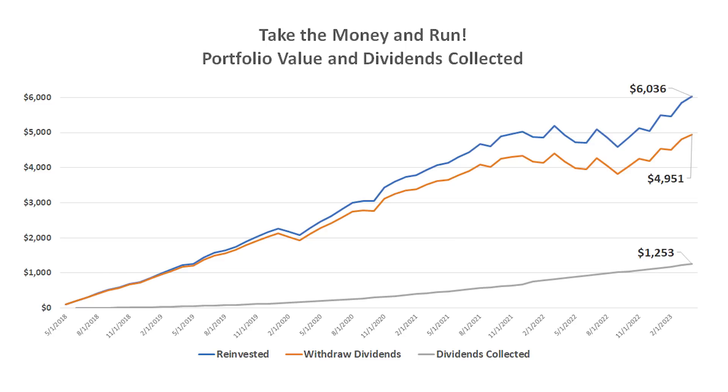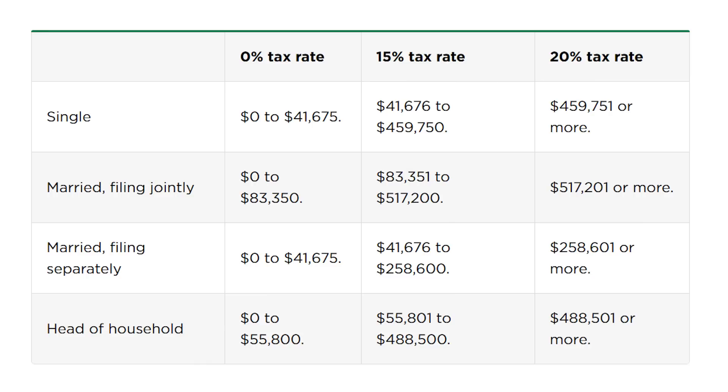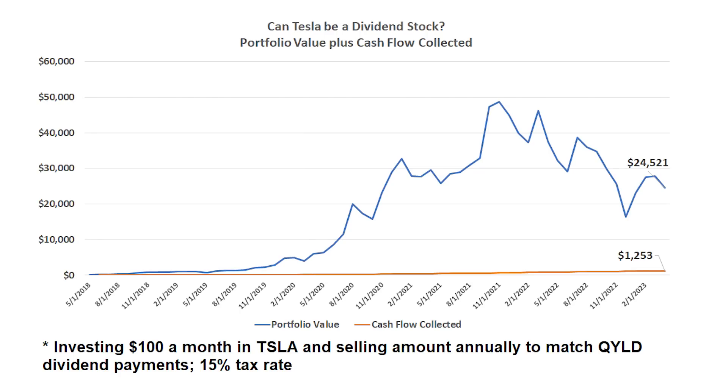Over that five years investing in the QYLD, we would have collected a combined $1,253 in monthly dividends. So what I did was assume that same $100 invested each month, but then starting in the 13th month, I sold enough shares of Tesla to exactly equal that amount of cash you would have collected from the dividend ETF. One benefit of this strategy is that the tax rate on long-term capital gains when you sell a stock is the same as you pay for qualified dividends. If you hold a stock for more than a year, any returns you collect are going to be taxed at that lower rate. So it really makes no difference if you're paying taxes each year on dividends you collect or on a stock you sell to produce that same cash flow.